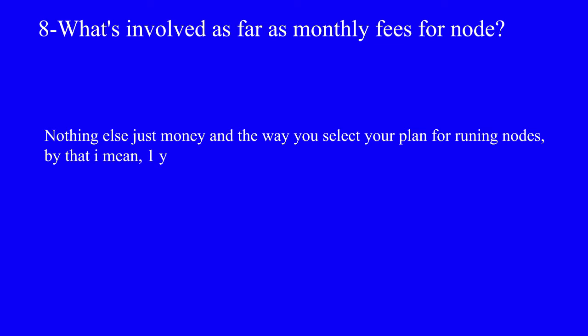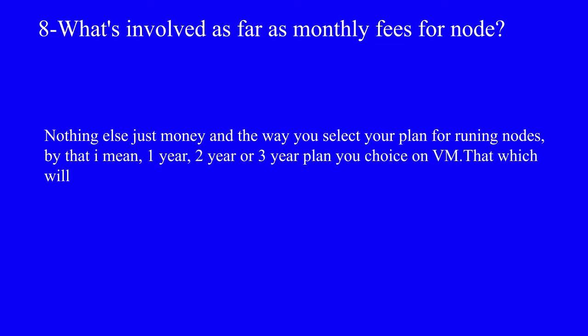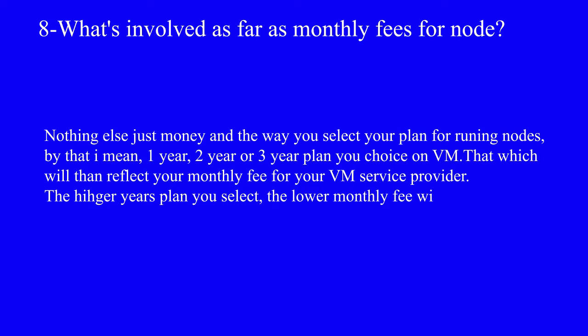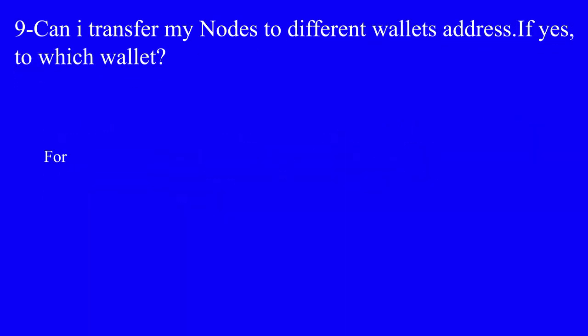Question number eight: what is involved as far as monthly fees for a node? It's nothing else but money. The way you select your plan for running nodes — whether a one-year, two-year, or three-year plan — will reflect your monthly fee for your virtual machine service provider. The higher the year plan you select, the lower the monthly fee will be.